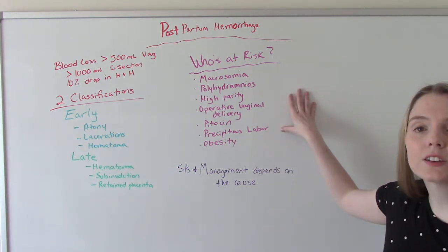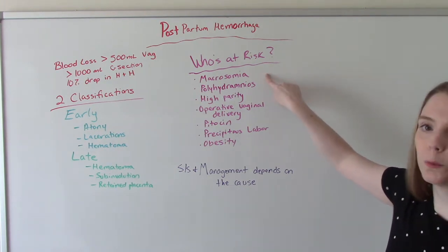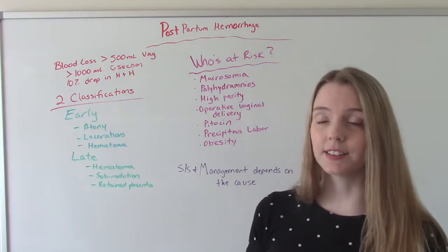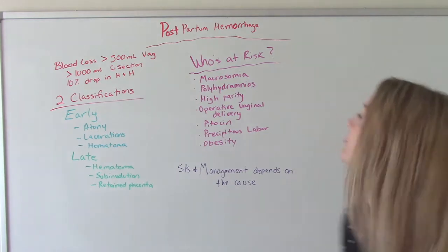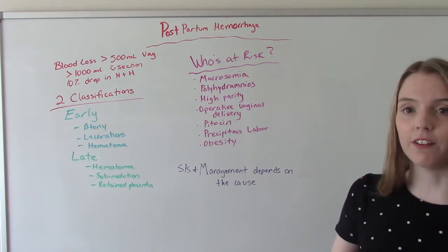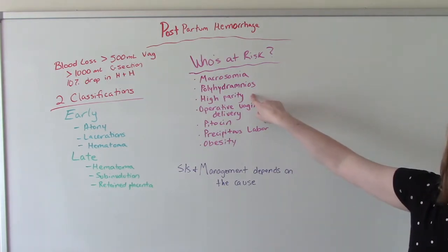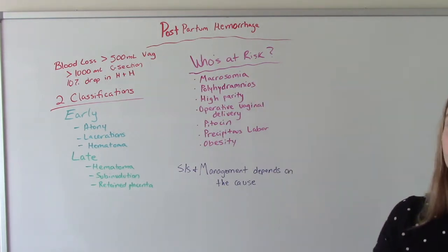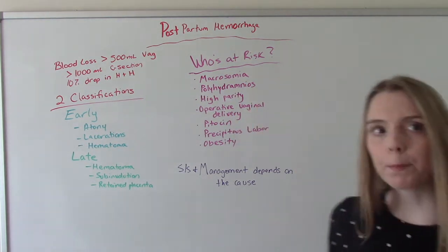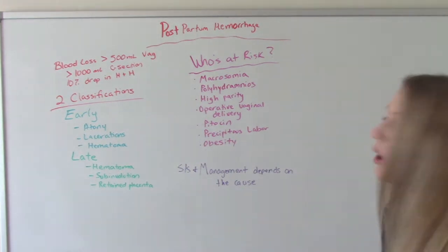Who is at the highest risk for having a postpartum hemorrhage? People who have had big babies — macrosomia, which is just the medical word for big baby. Women who've had polyhydramnios, which is an excess of amniotic fluid, usually over 2,000 mLs. Women who have a high parity, so they've been pregnant a lot. Those who've had an operative vaginal delivery, which would include the use of forceps, a vacuum, or an episiotomy.